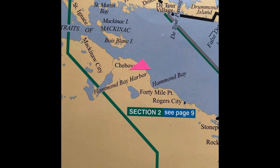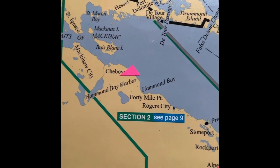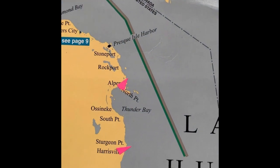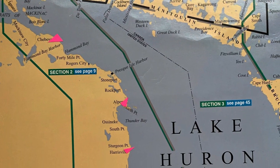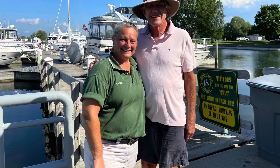After we left Mackinac Island, we went to Sheboygan. I placed on the map of Lake Huron all the towns that we stopped at, shown in pink, and we'll review some of them. We are ending up in Port Sanilac, and that's where we're going to put our boat up on the hard, and our trip for this year will be over.